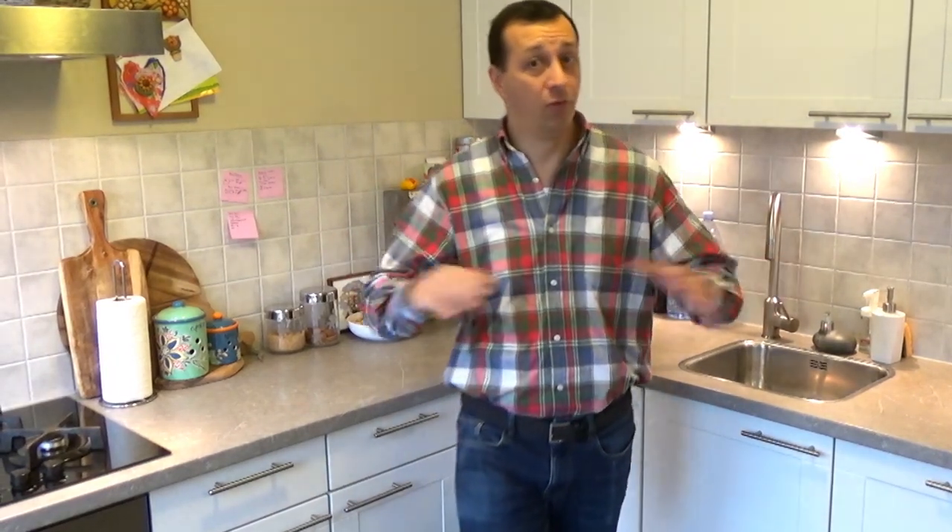Good morning and welcome back to my kitchen. Today we're going to have a nice walk in the forest. I was thinking to go together nearby Leiden in Wassenaar, which is a small village with a nice park — an area full of plants. There is also a small lake which was in the past the residence of the king and queen of the Netherlands. So let's go together to find inspiration for our next dish. Let's go!